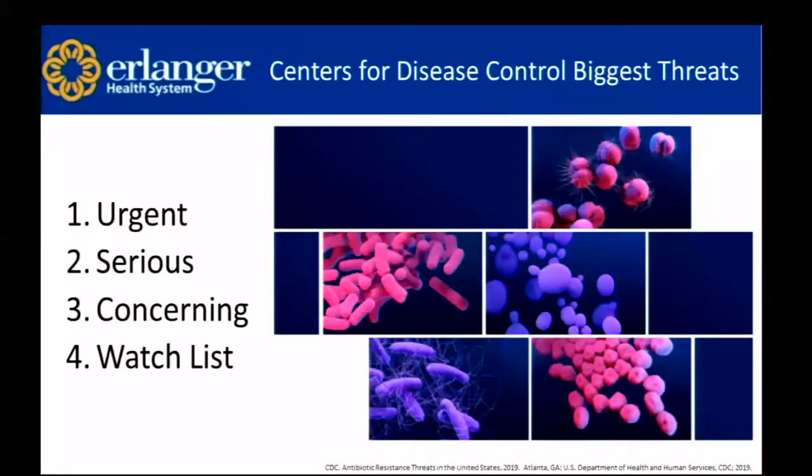The CDC puts out an antibiotic-resistant threat report — the most recent was in 2019. They organize pathogens by urgent, serious, concerning, and watch list. The classification depends on clinical impact, worldwide impact, incidence, 10-year projection, how easily they are transmissible, availability of effective antibiotics, and any barriers to prevention.